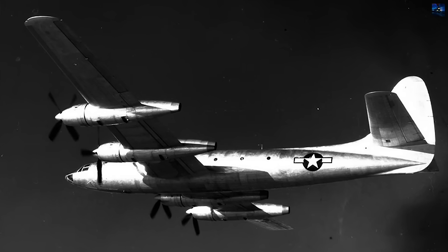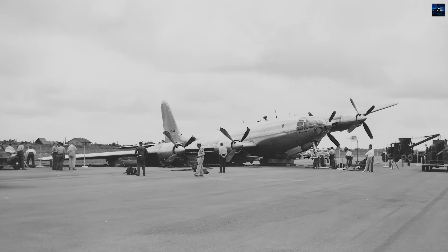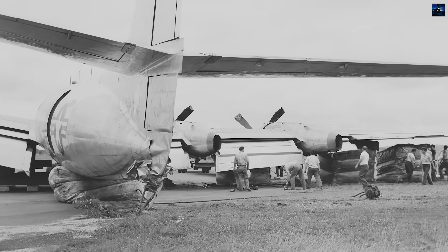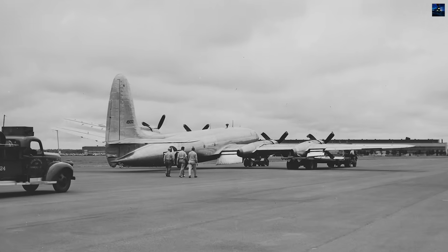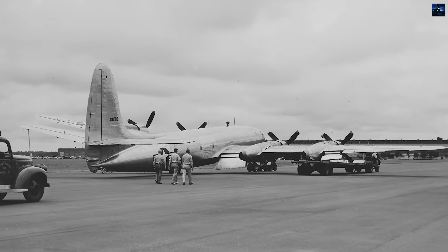Despite exceptional performance, timing doomed the XF-12. The first prototype suffered landing gear failure during testing on July 10, 1947. The second prototype crashed on November 7, 1948 after an engine explosion, killing two crew members. Budget constraints, war's end, and emerging jet technology rendered the program obsolete.